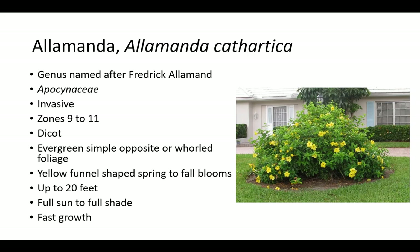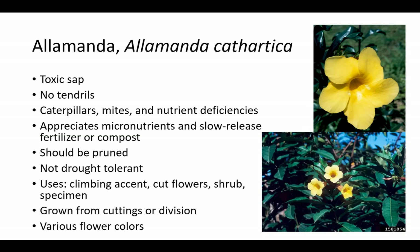Alamanda is a dicot with evergreen, simple, opposite or whorled foliage and yellow, funnel-shaped spring to fall blooms. Plants grow up to 20 feet in full sun to full shade, but flowers more in full sun. The sap is toxic and Alamanda plants have no tendrils. It is susceptible to caterpillars, mites, and nutrient deficiencies. Plants appreciate micronutrients in slow release fertilizer or compost. Alamanda should be pruned in spring to remove cold damage or routinely to the desired shape. It is not drought tolerant and should be watered during dry periods. It is grown from cuttings or division as a climbing accent, for cut flowers, as a small shrub or specimen. There are various flower colors.